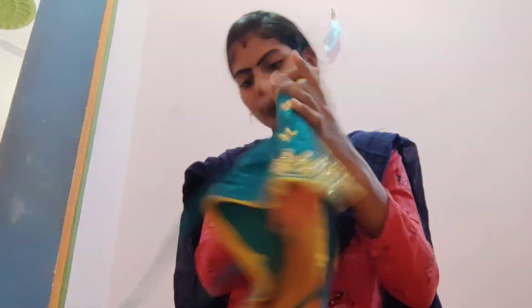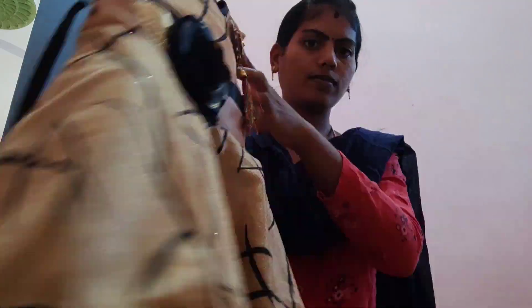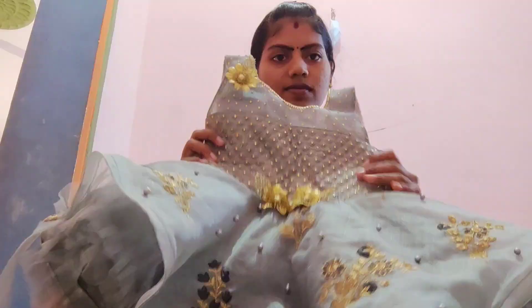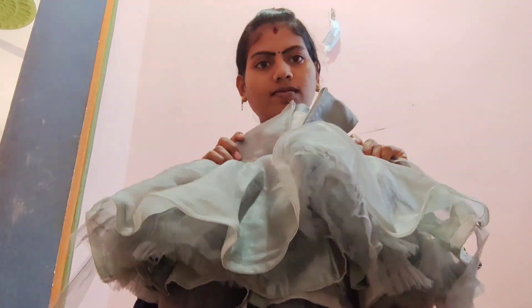Christmas dress was made with red, the design is heavy and it is a grand gown. The new year dress is a black and yellow color combination, and the six-month and half-month celebration dress is very good.